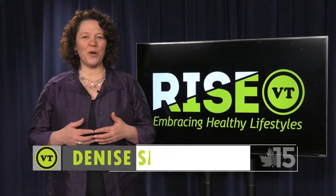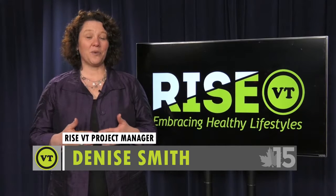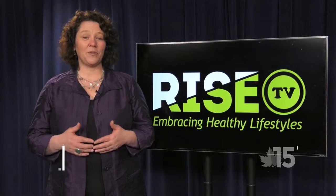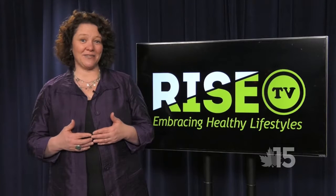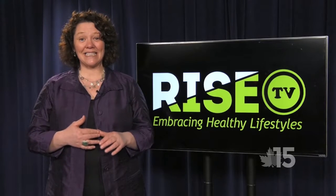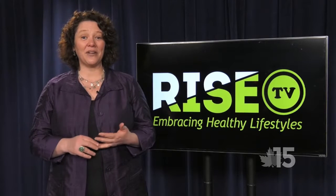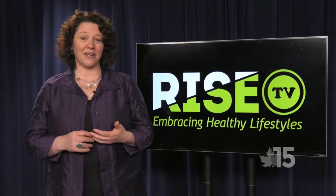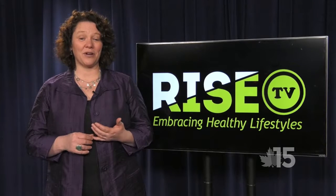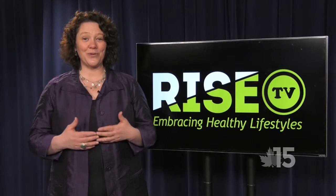Hi, I'm Denise Smith and I'm the program manager with Rise Vermont. I want to welcome you to the Rise Vermont TV show. In partnership with Northwest Access TV, we're going to be providing weekly insight, inspiring ideas, and stories about how to live healthier, happier lifestyles in Northwest Vermont in the counties of Franklin and Grand Isle. Thank you so much for joining us and we hope you enjoy the show.